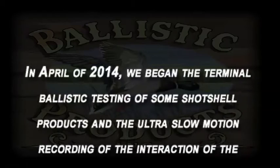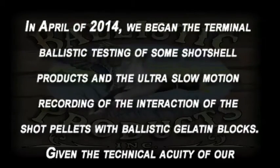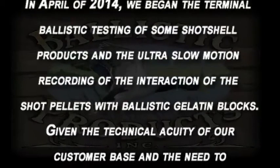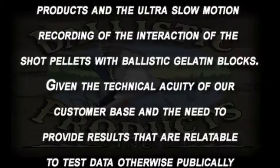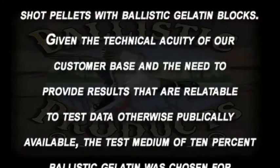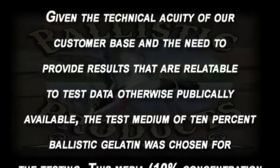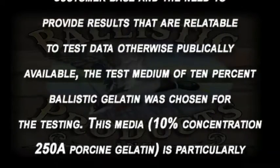In April of 2014, we began the terminal ballistic testing of some shot shell products and the ultra slow-motion recording of the interaction of the shot pellets with ballistic gelatin blocks. Given the technical acuity of our customer base and the need to provide results that are relatable to test data otherwise publicly available, the test medium of 10 percent ballistic gelatin was chosen for this testing.